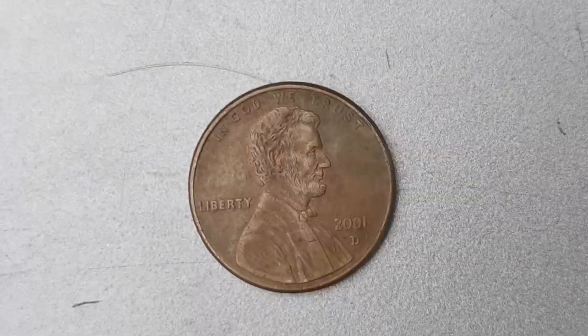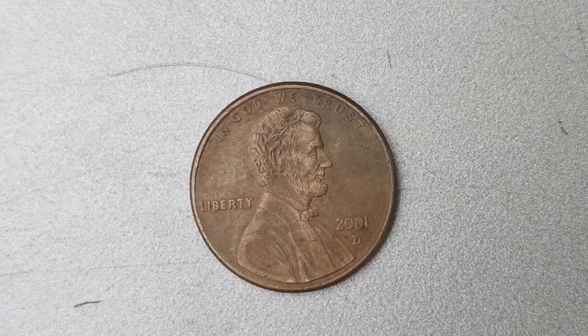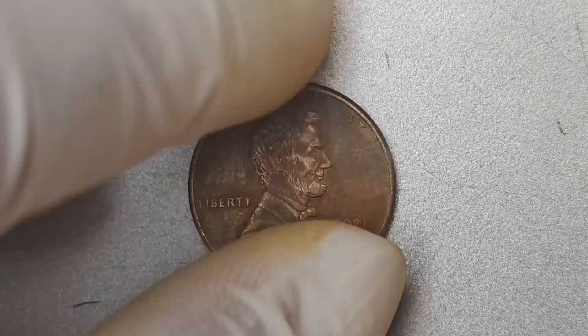We're diving into the fascinating world of rare coins with a focus on the highly sought-after 2001 D Mint Mark Lincoln Penny. You won't believe it, but this seemingly ordinary coin is actually worth a staggering $1.20 million.